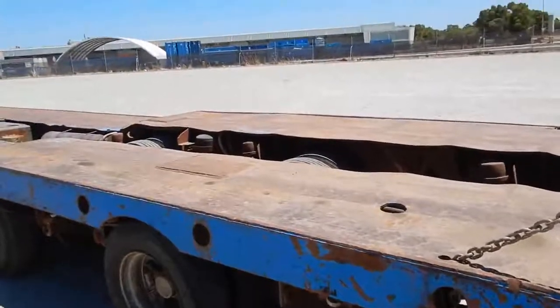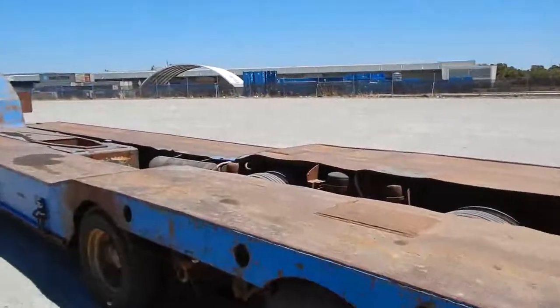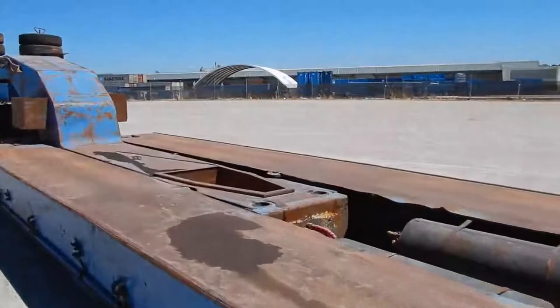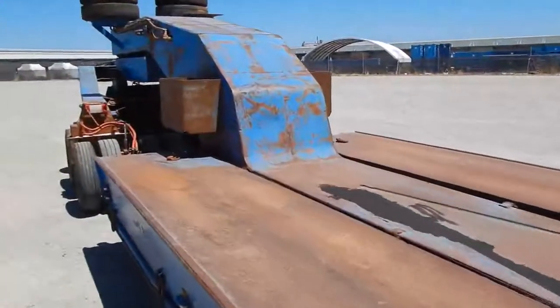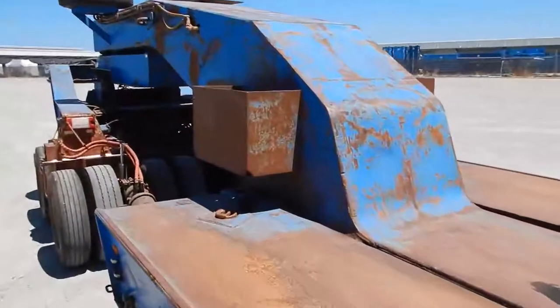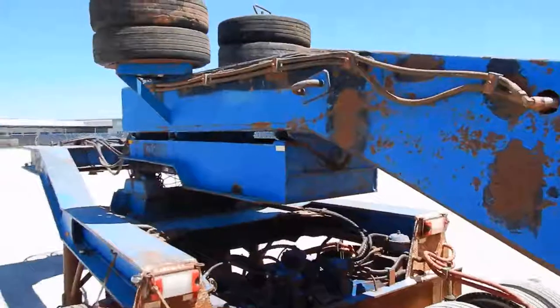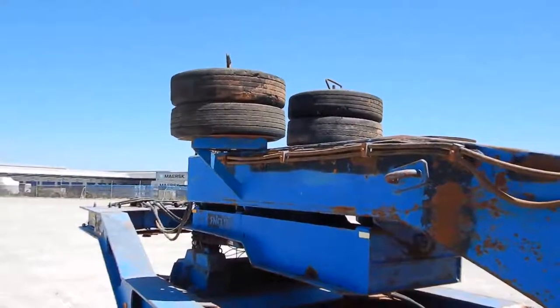I've opened this up a little bit from 2.5 out to 3.7 metres in expanding width. The unit is currently licensed. The gooseneck is very robust — no cracks, no issues. There are four spare wheels, a couple in good condition.